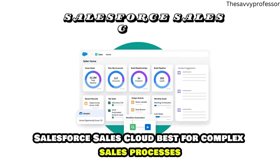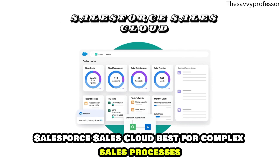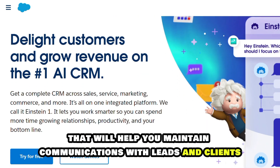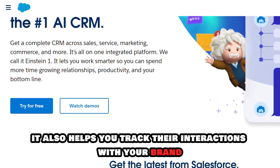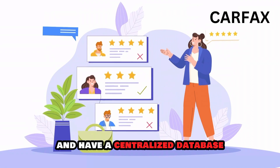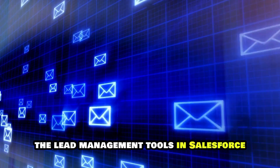Salesforce Sales Cloud, best for complex sales processes. Salesforce has a contact management feature that will help you maintain communications with leads and clients. It also helps you track their interactions with your brand and have a centralized database.